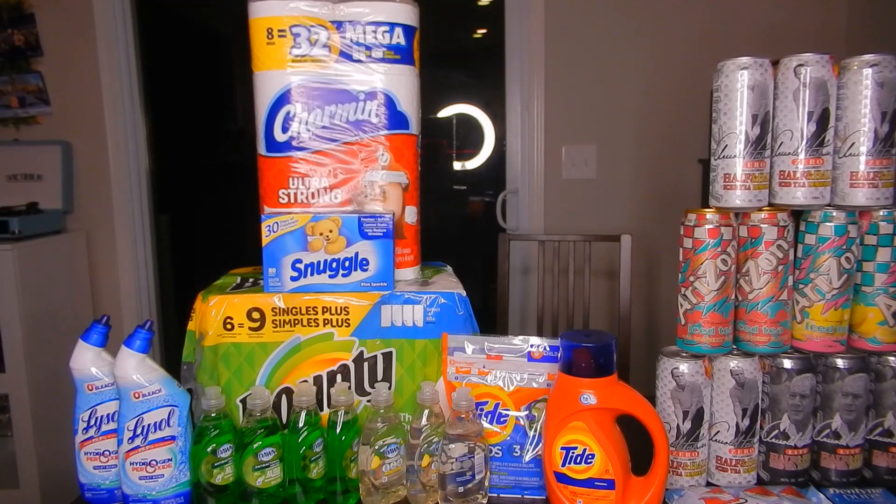I say this in almost every video: I don't coupon just to get free stuff, I coupon to get what I need. Obviously I don't need seven Dawns. However, if I can get it for almost free, I'm definitely going to do that. I'm throwing a lot of them in my Christmas couponing kits, which I may be filming a video of as well. So just get what you need.